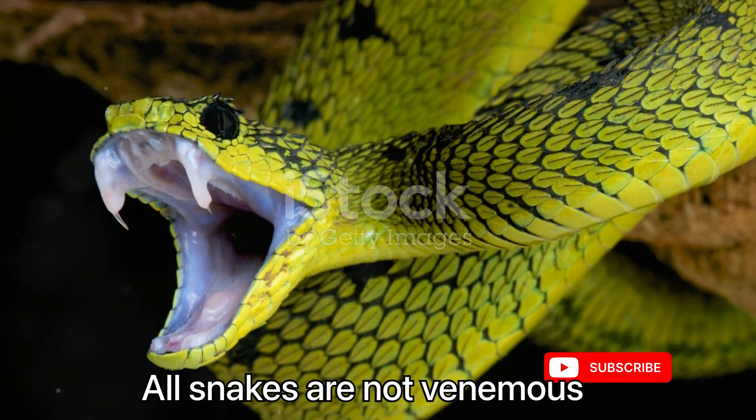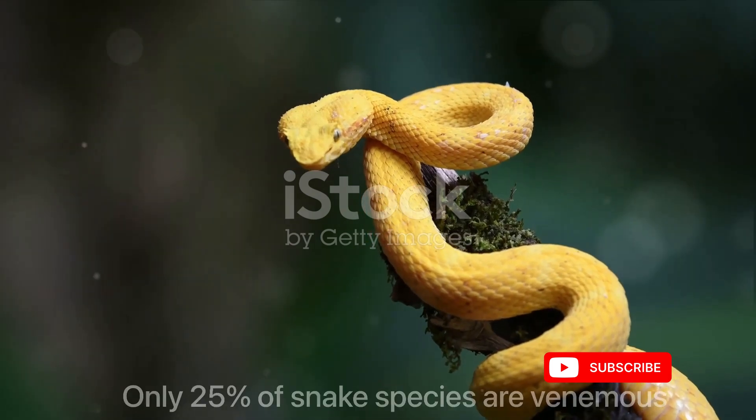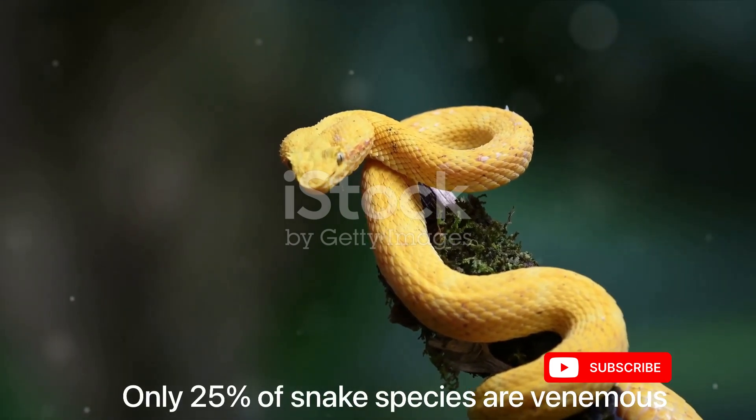Not all snakes are venomous — most are harmless. Only around a quarter of all snake species are identified as being venomous.